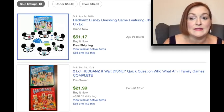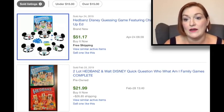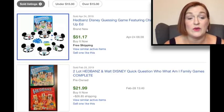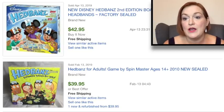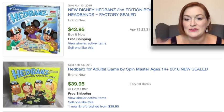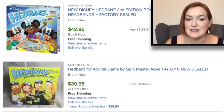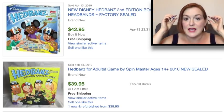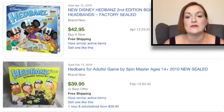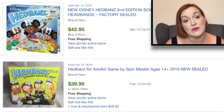If this had been a Headbands game that was the Disney version, it might have been worth picking up, because this one sold recently for $51.17, and there was another that sold for $42.95. The adult version also seems to sell for a fair amount if you're picking it up for a couple dollars. And if you don't mind parting things out, even the bands will sell — the ones with the little mouse ears. So it's worth maybe picking it up just for the pieces.